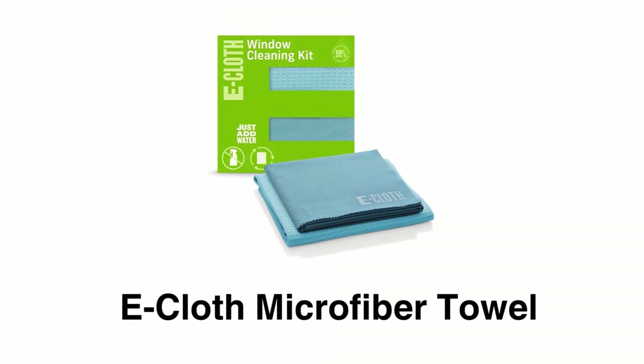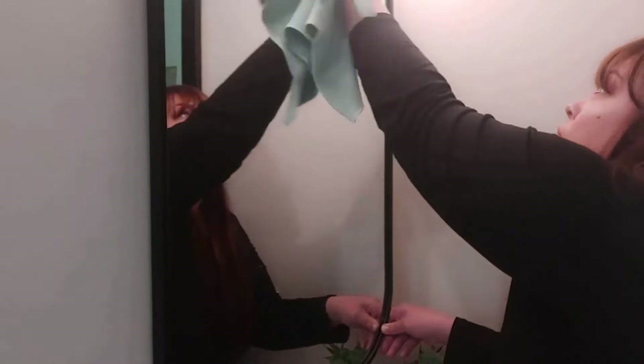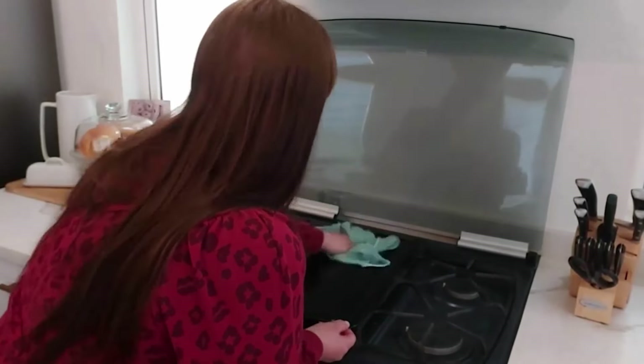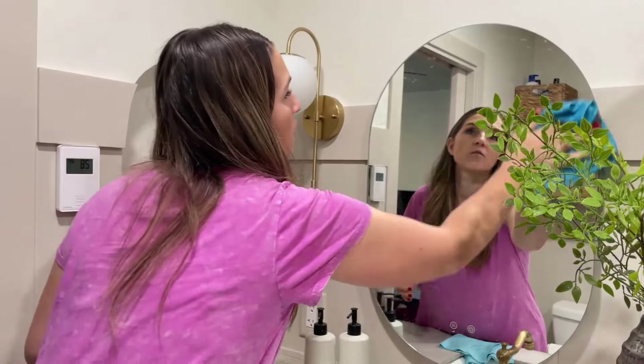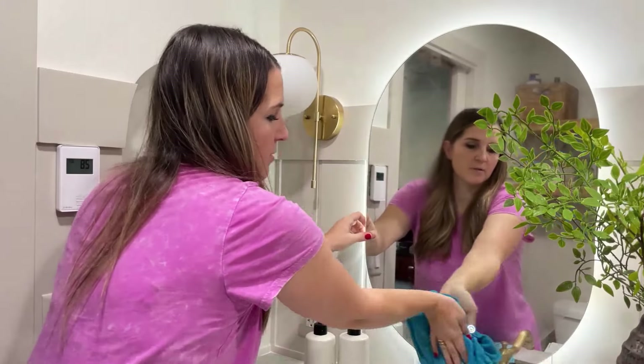Number 6: E-Cloth Microfiber Towel. It has an innovative two-step cleaning process that can quickly remove 99% of grease, grime, and microscopic particles for truly spotless, streak-free, and thorough results. It is featured with wedge-shaped fibers that easily trap dust and erase streaks for crystal-clear surfaces.